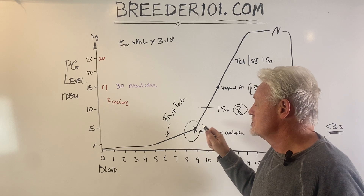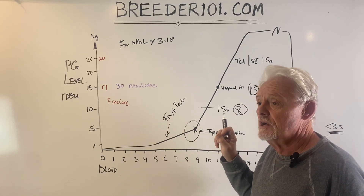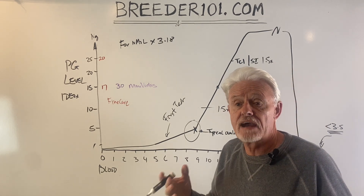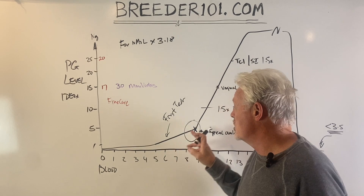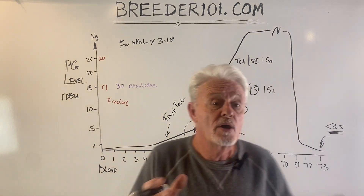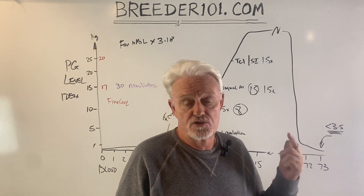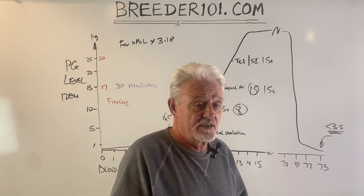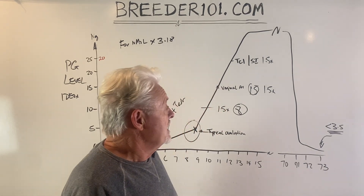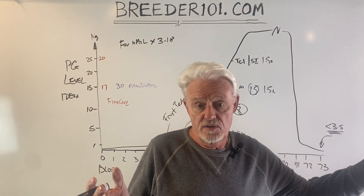We want to do an AI basically two days after the beginning of ovulation. Why two days later? Because the eggs have to migrate down and be mature enough to be fertilized. If you do it too early you'll probably have a small litter. All of this is about not getting small litters, no-shows, or singleton puppies — everyone wants a litter of six, seven, eight, or ten puppies.